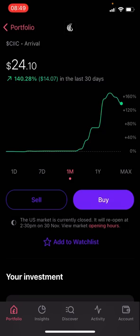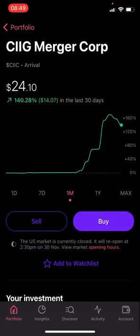I entered the position on Monday. Some people got in Thursday or Friday last week and made more. I think it will pull back over the next few months and I'll consider adding more then. Arrival has around 1,078 employees on LinkedIn, though it's actually closer to 1,300. It's a UK-based EV company — one of the first — producing commercial vehicles, namely buses and delivery vans, with far less competition than the passenger EV space.